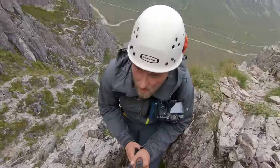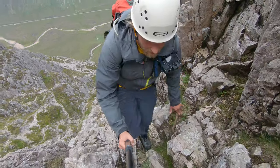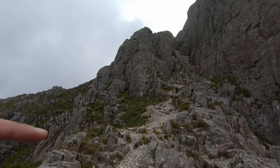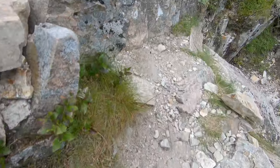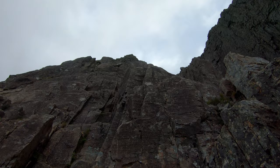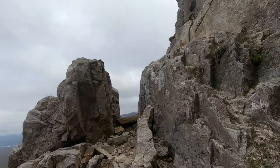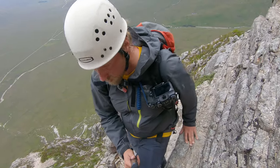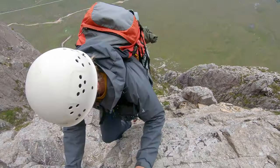I believe the Curved Ridge is also good to walk when it's wet — it has excellent steps. The rock is pretty smooth but there are nice holds and good steps — really just a joy.